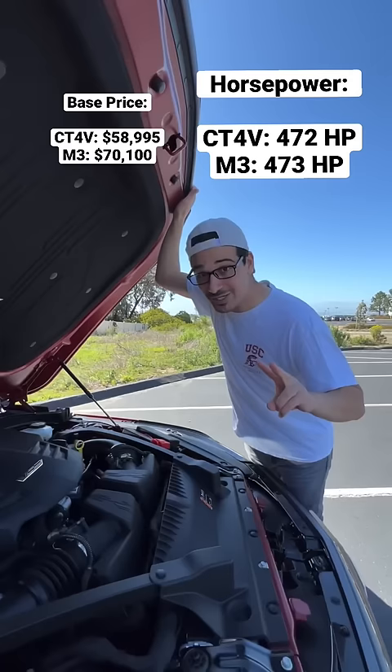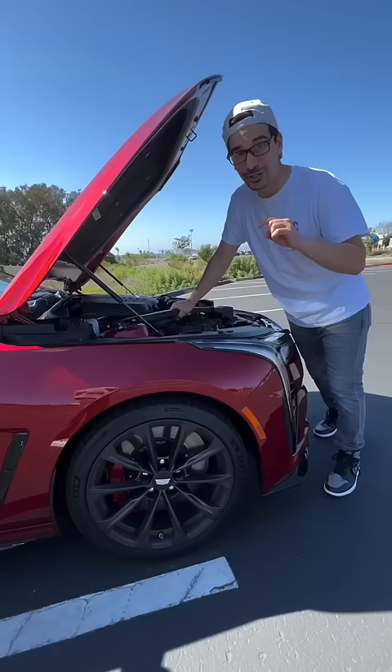...this has a 3.6-liter twin-turbo V6 making about the same amount of horsepower. You also get magnetic dampers on this car, which isn't even available on the M3, and it's the same suspension used on Corvettes and Ferraris.